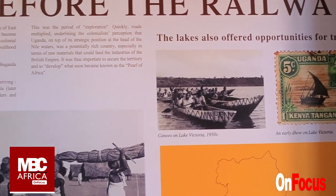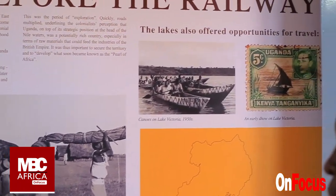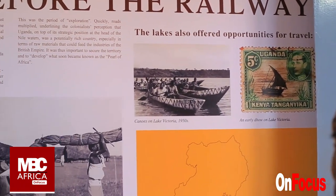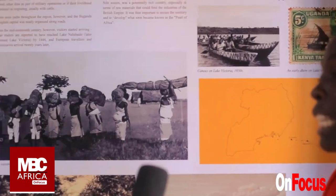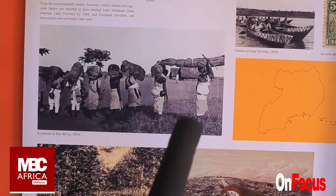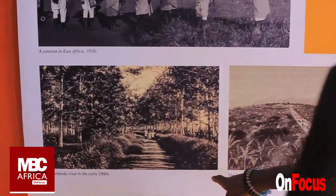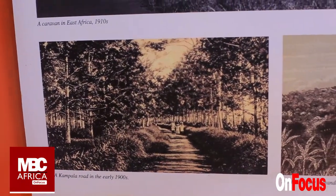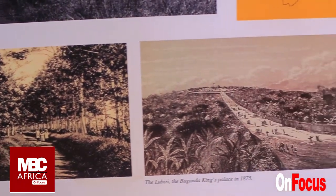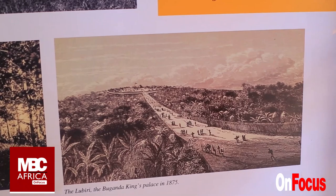So this was in 1910? Yes, 1910 — early migrations that were taking place. In Uganda, we have different kingdoms, and we are looking at the central part, that is the Buganda Kingdom. It was the one that was organized and had such kind of roads. This is how Kampala looked like in 1900 — a Kampala road and the road that takes you to the King's palace in 1875. So that's how life was before the railway came.